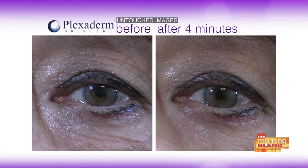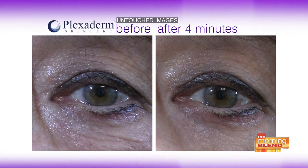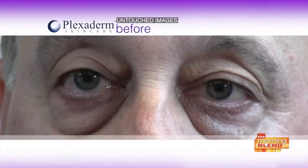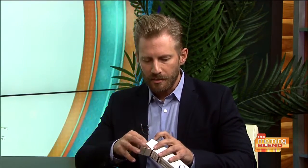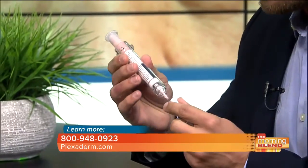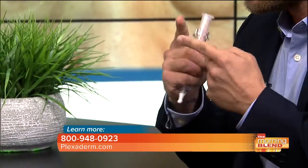I want to reiterate — this is a cream, not injections. You don't need to make a doctor's appointment. I'm going to pop it out of the box so everybody can see. It's a cream and it only takes a very small amount. This little pump puts a very small amount onto your finger, and then you just rub it into your problem areas — under eye bags, crow's feet, forehead — very common.